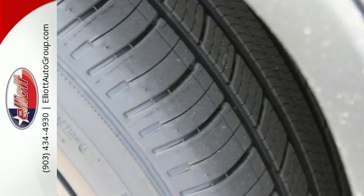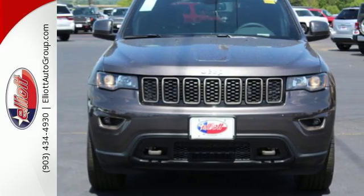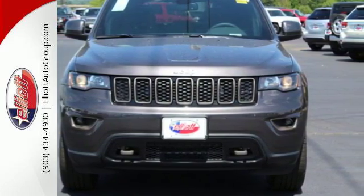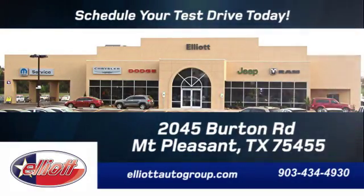Be part of the Jeep legend while creating your own. Take this Grand Cherokee for a test drive. Schedule your test drive today — we're located just off I-30 on Burton Road in Mount Pleasant.